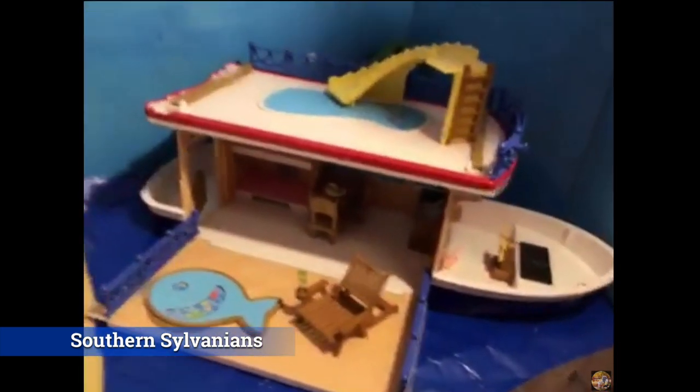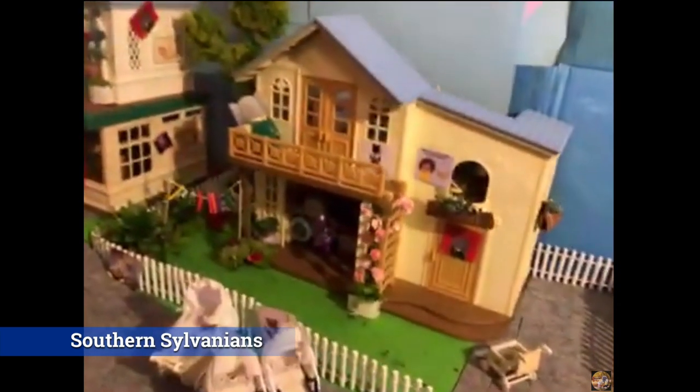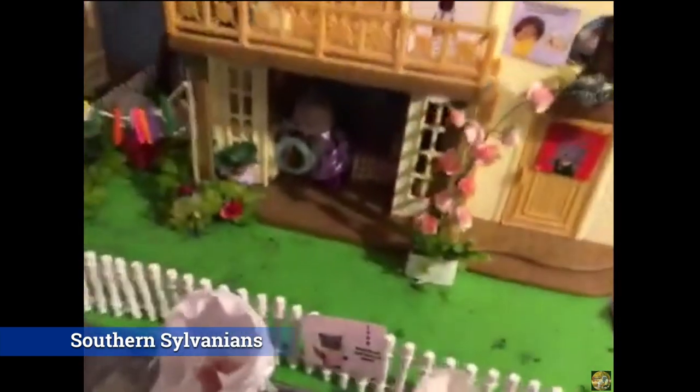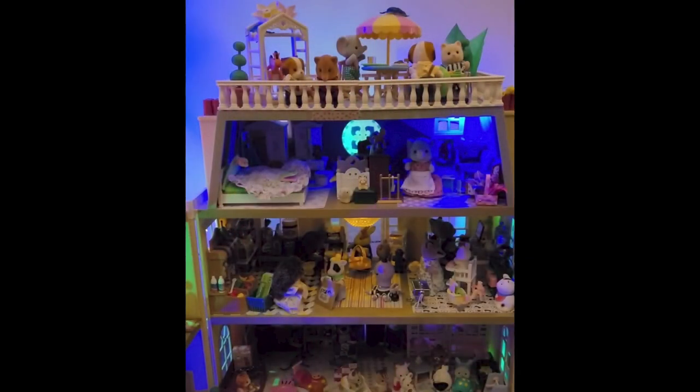Here is Southern Sylvanians — another really cool DIY diorama with fencing, grass, flowers, signage, and pictures. Check her out and pay close attention when watching the videos to spot all the little DIY pieces.